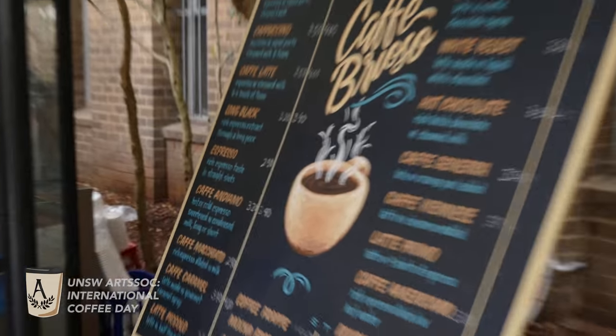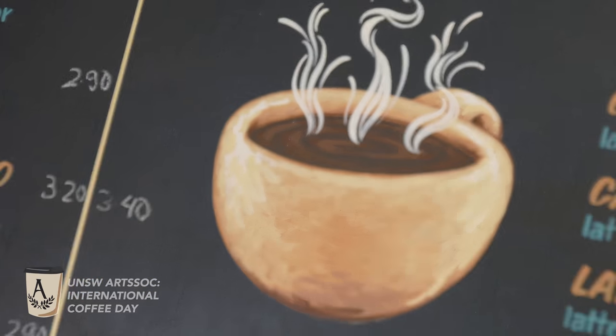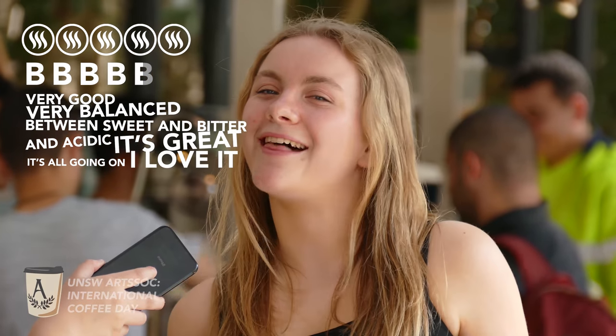First off, coffee cart. The price of coffee here is $3.50 for a regular. Fragrance — pretty nice, inviting, I'll give it a 5. Body — pretty good, pretty full body, I'm going to give it a 4.5. And taste — very good. It's very balanced between sweet and bitter and acidic, it's all going on. It's great, I love it.